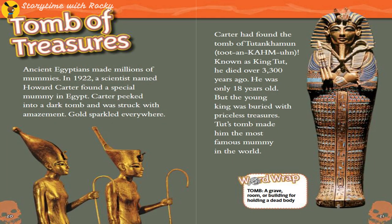Tomb of Treasures. Ancient Egyptians made millions of mummies. In 1922, a scientist named Howard Carter found a special mummy in Egypt. Carter peeked into a dark tomb and was struck with amazement — gold sparkled everywhere. Carter had found the tomb of Tutankhamun, known as King Tut. He died over 3,300 years ago. He was only 18 years old, but the young king was buried with priceless treasures. Tut's tomb made him the most famous mummy in the world.